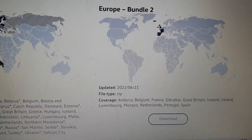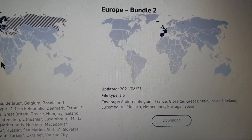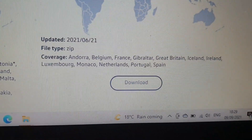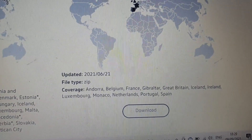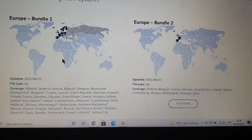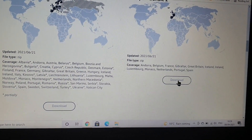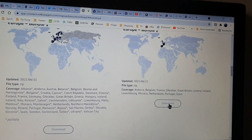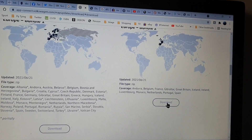Bundle 2 is a zip file and I think it's about 6.7 gigabytes. It covers all the countries I need — it's got UK, Ireland, Spain, Portugal, France — good enough for me. All you do is hit the download link and wait about an hour. I've clicked that and I'll come back when the file has downloaded.